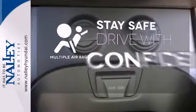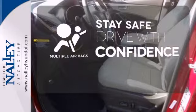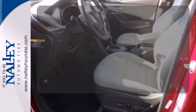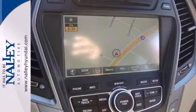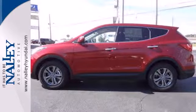Drive safely and confidently. Stand out from the crowd with the alloy wheels. Start the ignition and enjoy the ride. Come check out this adaptable Hyundai Santa Fe today.